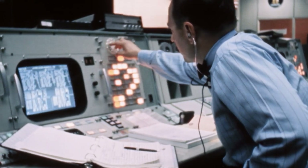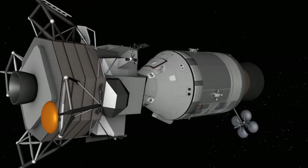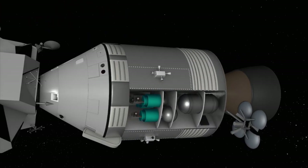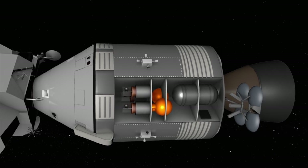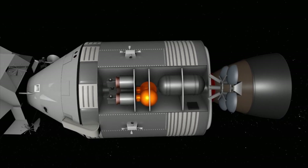The Apollo 13 emergency. Odyssey is powered by three fuel cells that run on hydrogen and oxygen. The oxygen is stored as a liquid in cryogenic tanks that need to be stirred in order for it to flow properly — you had to run a fan inside it and swish it around like a blender.